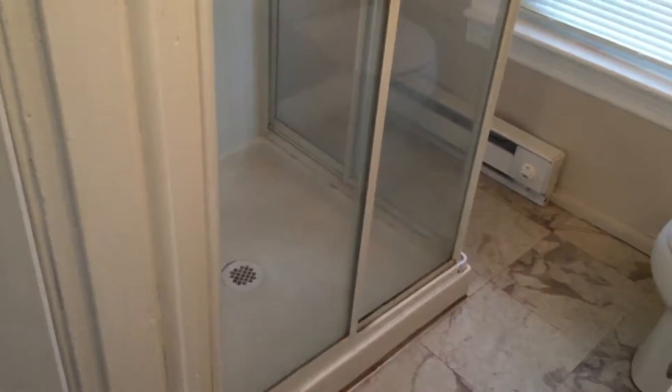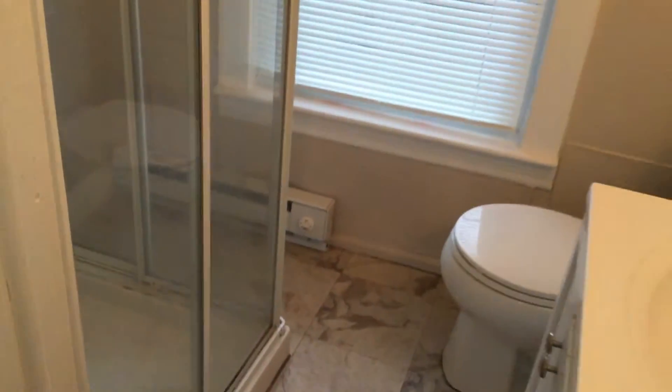Just behind the sink is the stand-up shower, and laminate flooring. Right up above here is a small storage closet. It's about three feet in length, two feet in width, and it does have a door.